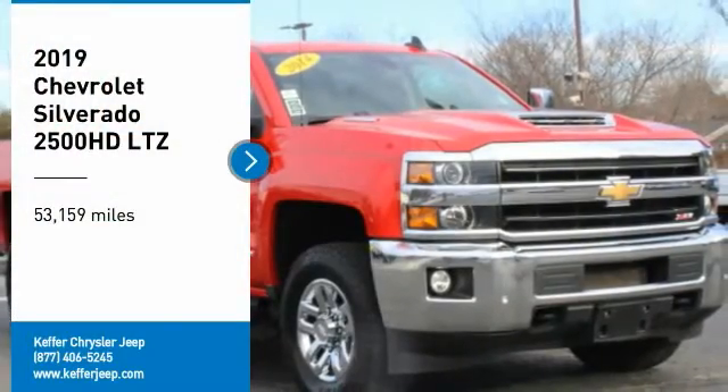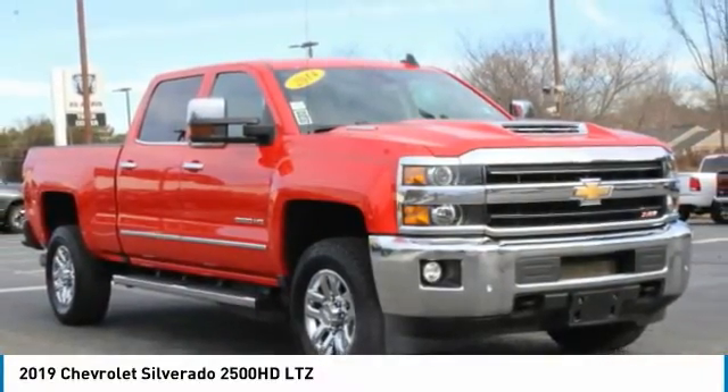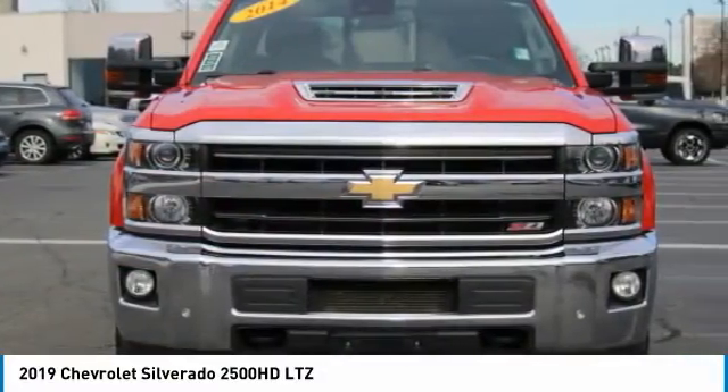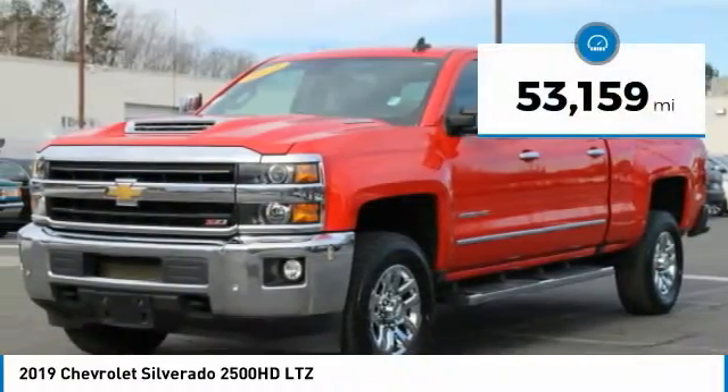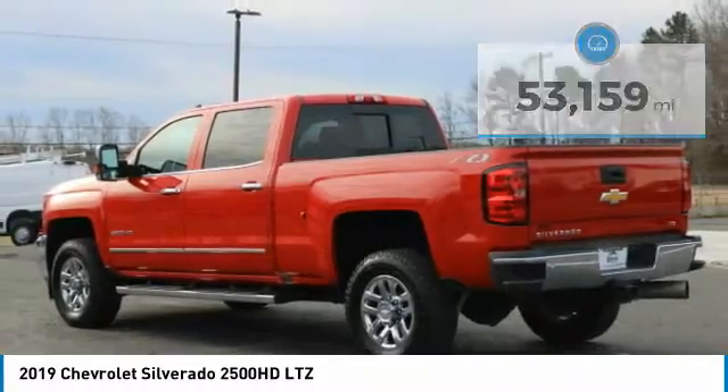We are pleased to show you the 2019 Silverado 2500 HD. This pickup truck pulls unlike any other. This vehicle has less than 55,000 miles. Here are some of this vehicle's great options.